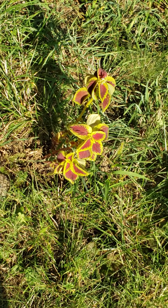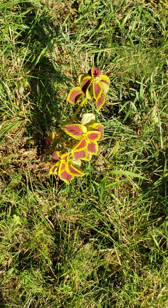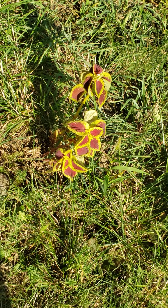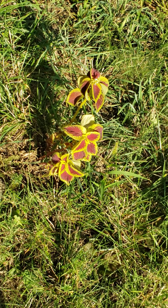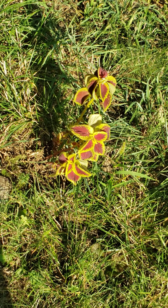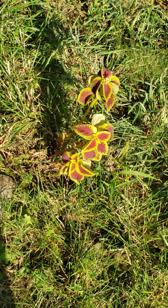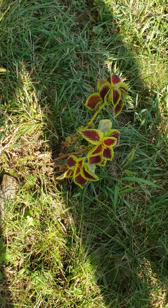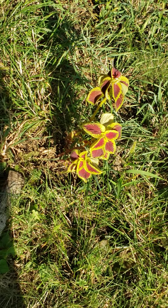Now we have to do the garden's history. Botanists believe Coleus originated in Southeast Asia. The German-Dutch botanist Karl Ludwig von Blume is known for introducing it to Europe in the 19th century.